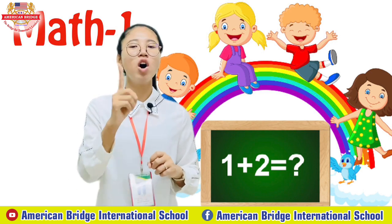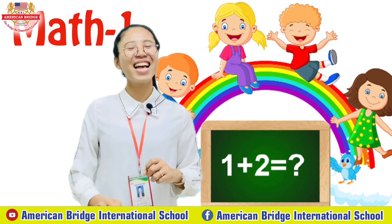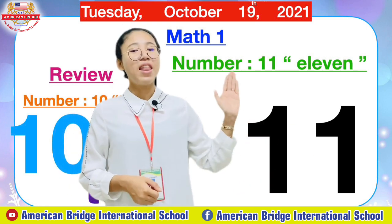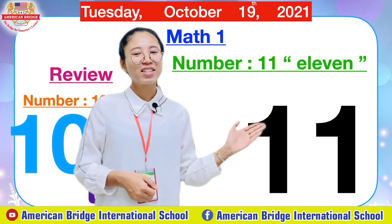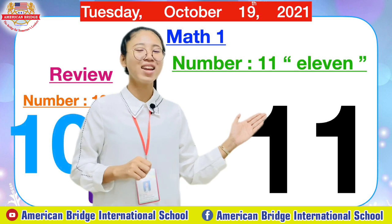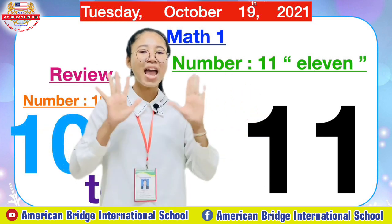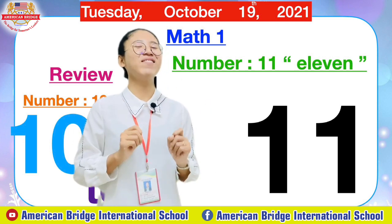And today class we are going to learn about a new number. Who knows what is the number after number 10? Yes, you are right. The next number is number 11. So here today class we are going to learn about number 11. Great job everyone. 11. So how many digits can you see here? Two numbers, right? The first one is number 1 and the second one is number 1 as well. So together we call it number 11, which means that we have 10 fingers and then we add one more finger to become 11. Great job everyone.